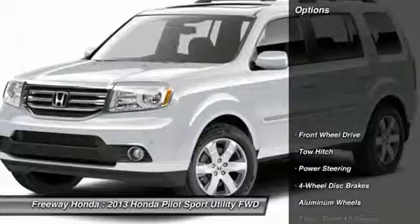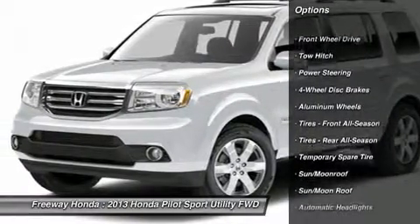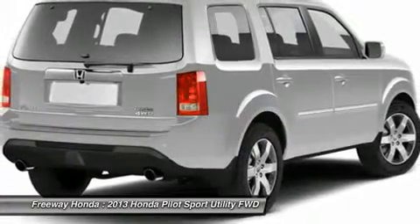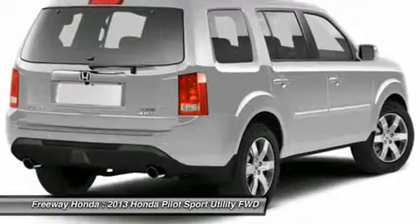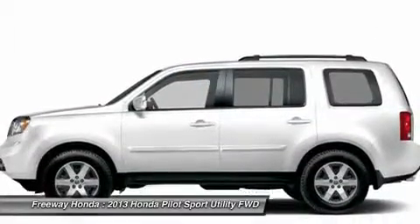Here are some of this vehicle's great options: steering wheel audio controls, tow hitch, power liftgate, navigation system, power passenger seat, adjustable steering wheel, power steering, four-wheel disc brakes, floor mats, and keyless entry.